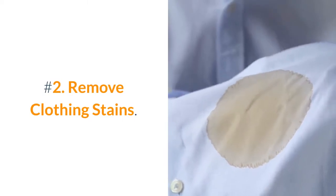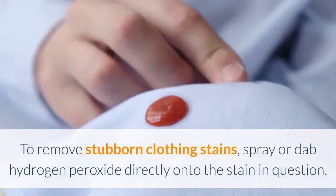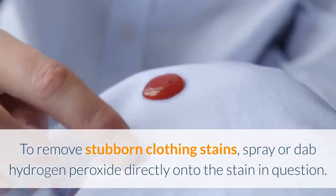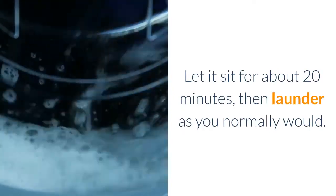Number 2: Remove Clothing Stains. To remove stubborn clothing stains, spray or dab hydrogen peroxide directly onto the stain in question. Let it sit for about 20 minutes, then launder as you normally would.